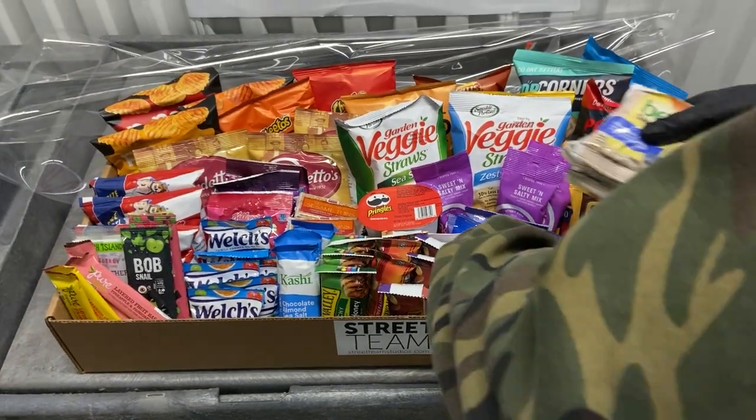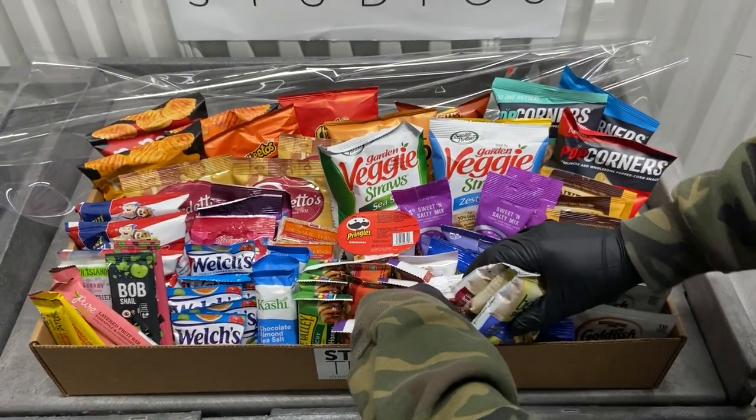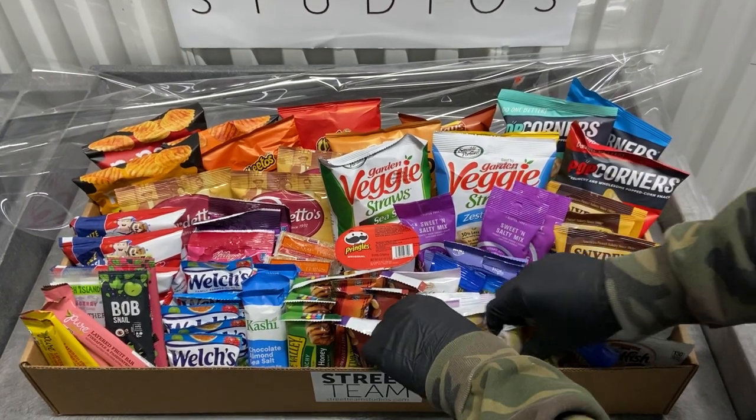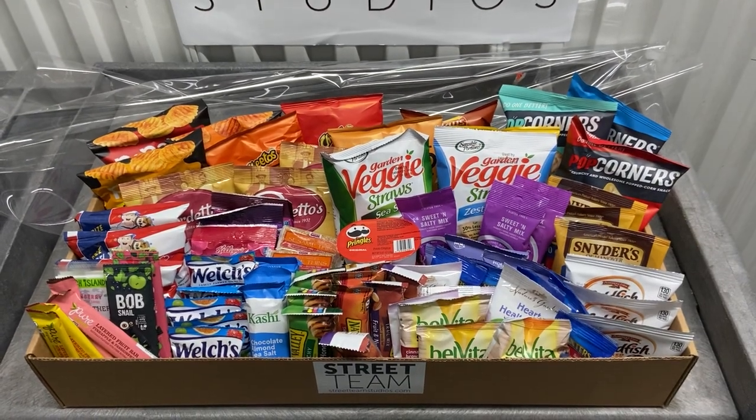Each basket has options for allergies such as gluten-free, dairy-free, vegan, and nut-free.